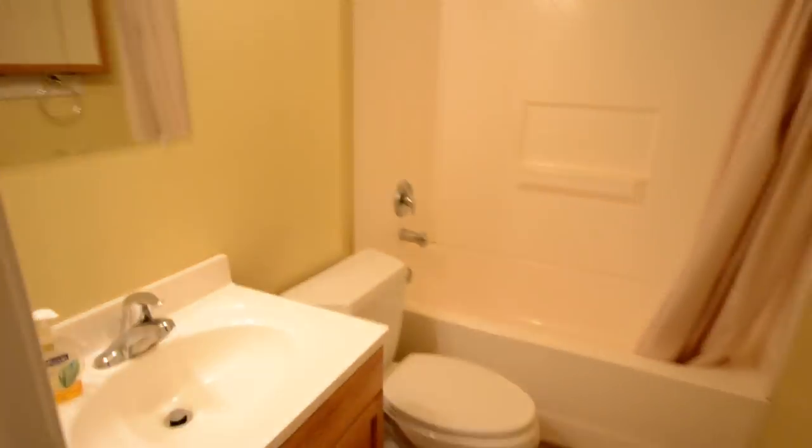Down the stairs is an unfinished basement, but it does have an extra room down here, so part of it is finished. Let's take a look at that. Here's the other bedroom, a bathroom, and what could be used as a little family room in here.